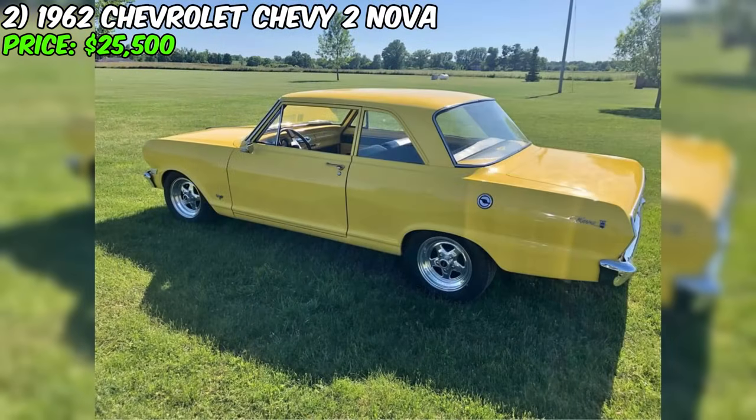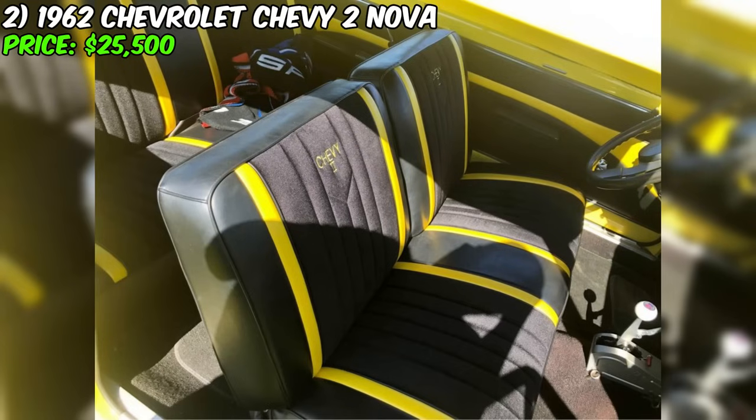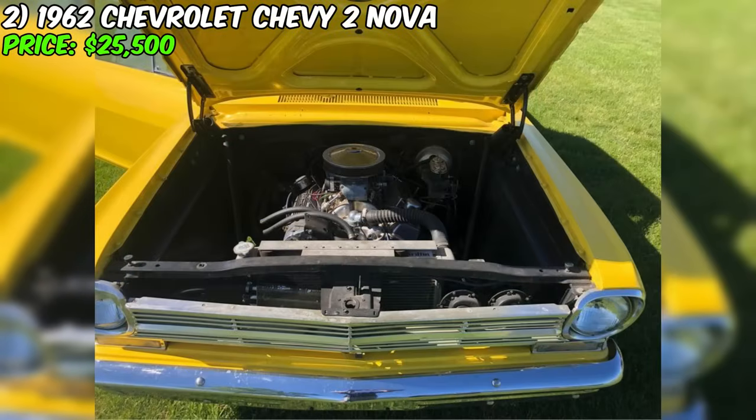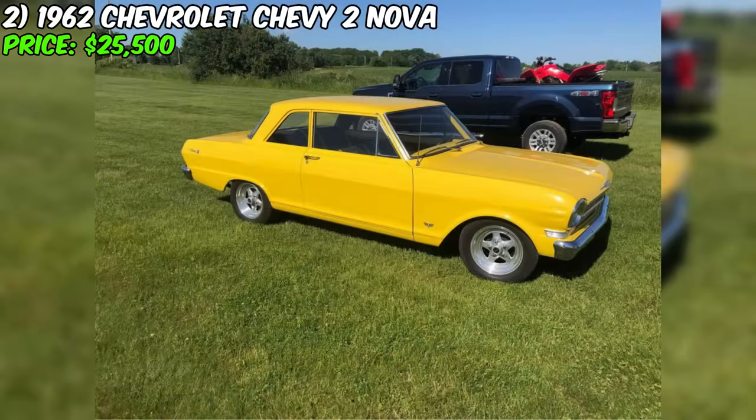The high-quality Flowmaster exhaust system gives this car a distinctive sound. Being in the family for its second generation, this car represents more than just a mode of transportation — it embodies attention to detail and a passion for automobiles. Become the next proud owner of this iconic Chevy II Nova and continue its captivating story.